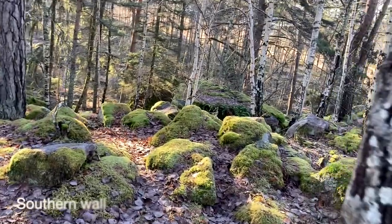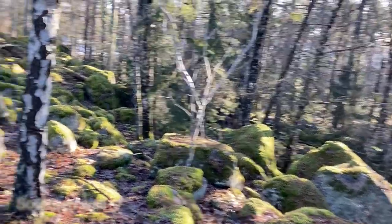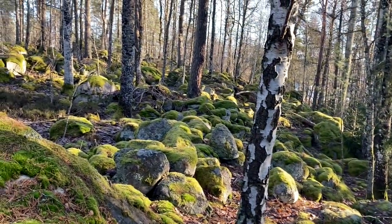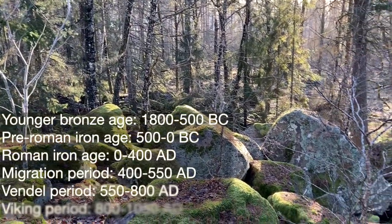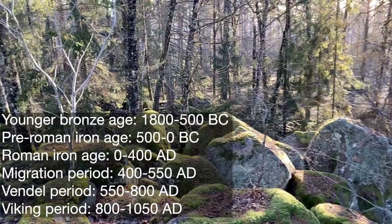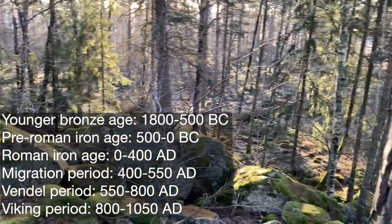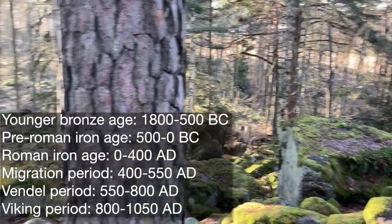Just to imagine how old this is. This was built before the Viking Age — it's older than the Viking Age. Viking Age was later, maybe year 800, 900, 1000 Anno Domini, something like that. This is much older.